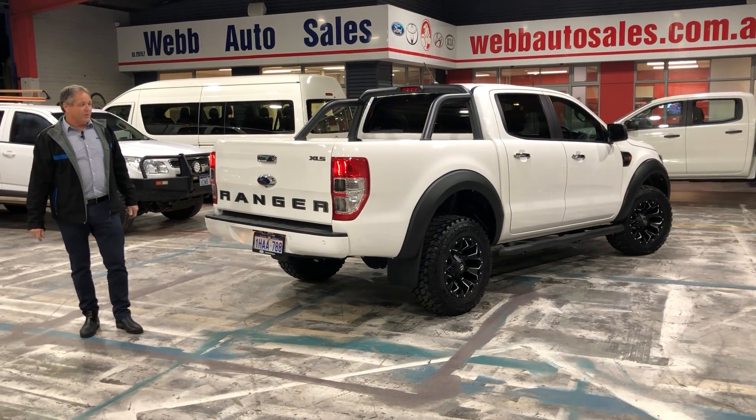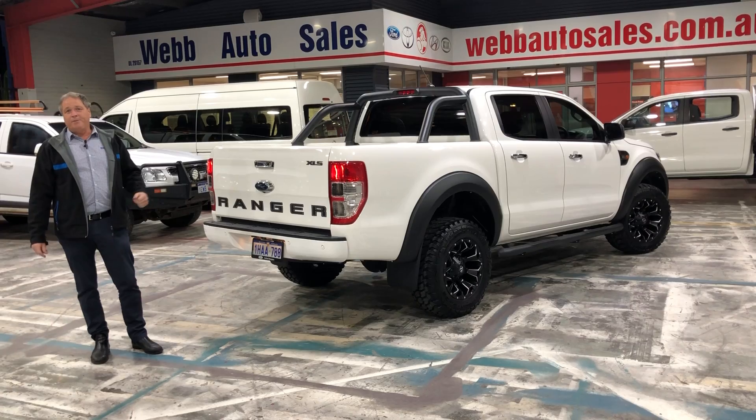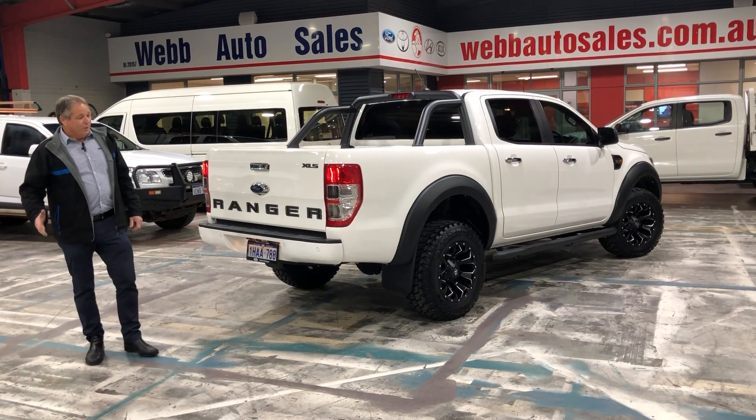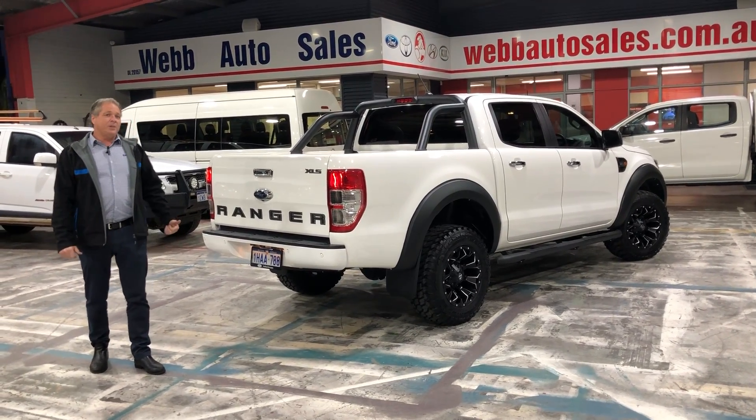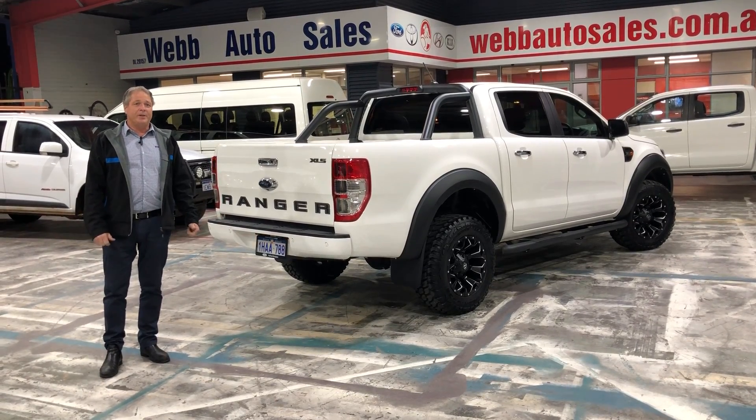Come down and see us at 76 Division Street. If you need warranty, we've got warranty packages of one, three and five years. We've also got some finance packages that can get you into this bad boy. Remember, have an awesome day and I'll see you down here at 76 Division Street.